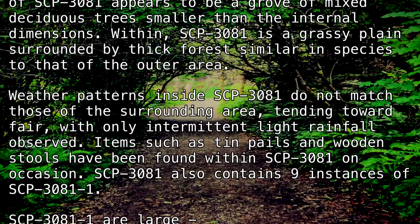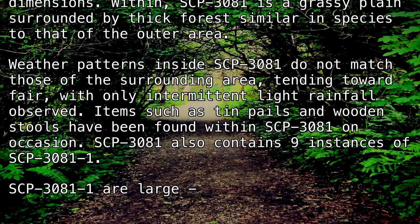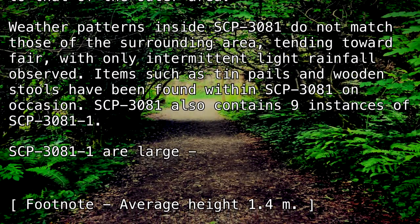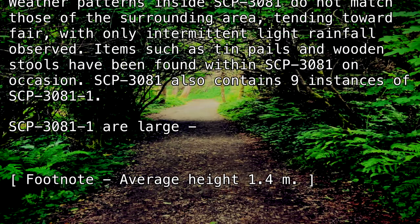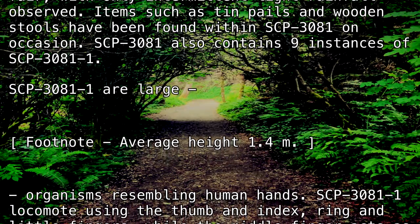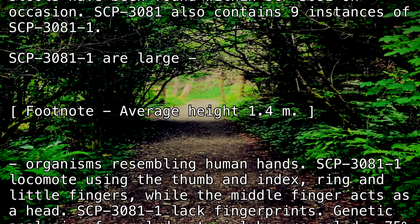SCP-3081 also contains nine instances of SCP-3081-1. SCP-3081-1 are large [Footnote: average height 1.4 meters] organisms resembling human hands. SCP-3081-1 locomote using the thumb and index, ring, and little fingers, while the middle finger acts as a head.